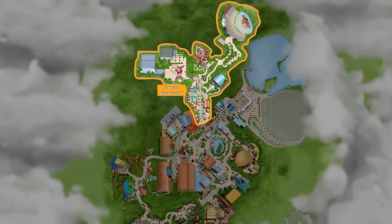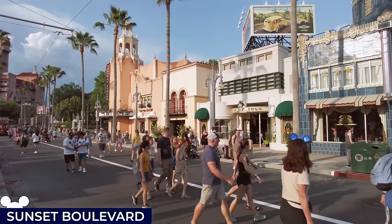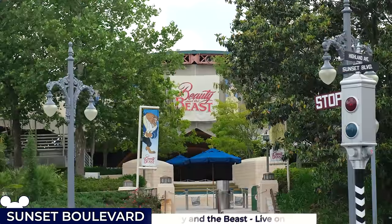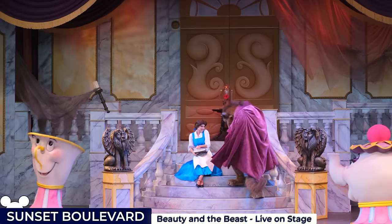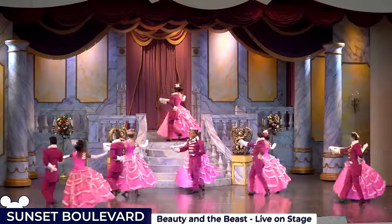Next, we'll head north for our second land in the tour, which is Sunset Boulevard, themed as an idealised 1930s and 40s version of the glamorous thoroughfare of the same name in Los Angeles. On the east side is the Theatre of the Stars, which hosts the Beauty and the Beast live on stage show, a Broadway-style musical that brings the animated classic to life, condensing the movie's plot into a 25-minute performance featuring all its popular songs.